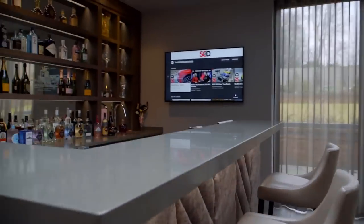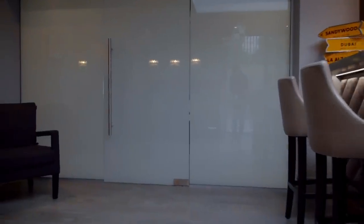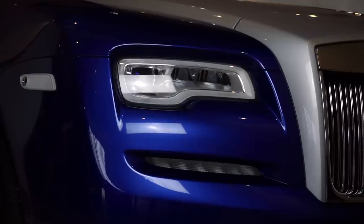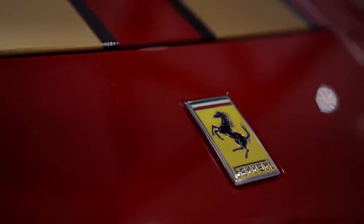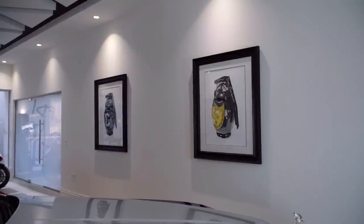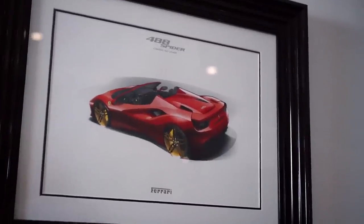I'm Paul Sweeney. We're doing a feature for Supercar Driver and I'm going to show you my garage — or gallery. It's not just a garage, it's a gallery. I want somewhere I can enjoy the cars. In the past it's been just a tight double garage, but when we designed this house we wanted something a bit more than that. It's a gallery, it's part of the house, it's underfloor heated, and I can sit and enjoy the cars — that was the purpose of it.